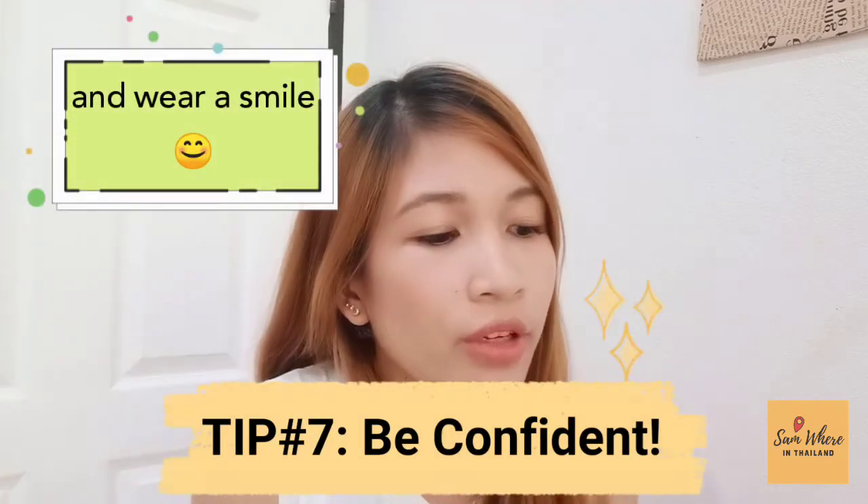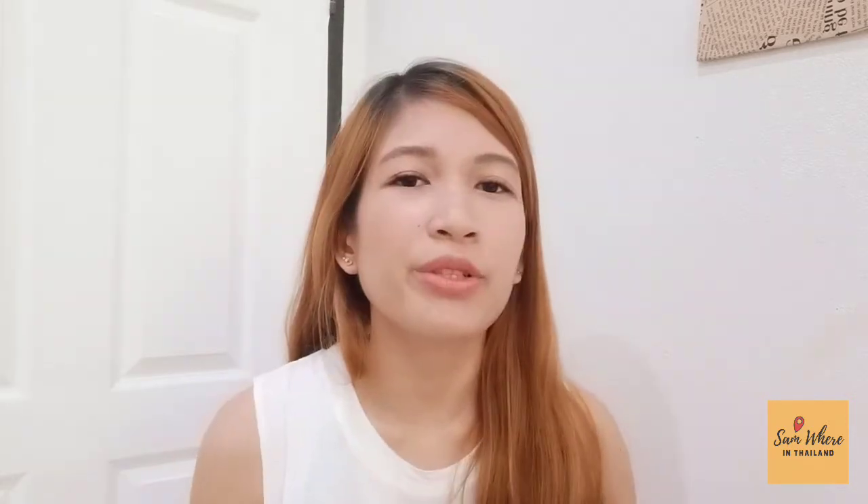Tip number seven — during the demo lesson: be confident. Make sure that you know what you're talking about. Make the evaluator feel that you know what you're doing and that you're good at it. The one who evaluated me was quite strict and it was challenging — they were throwing questions as if waiting for you to make a mistake. So just be confident.